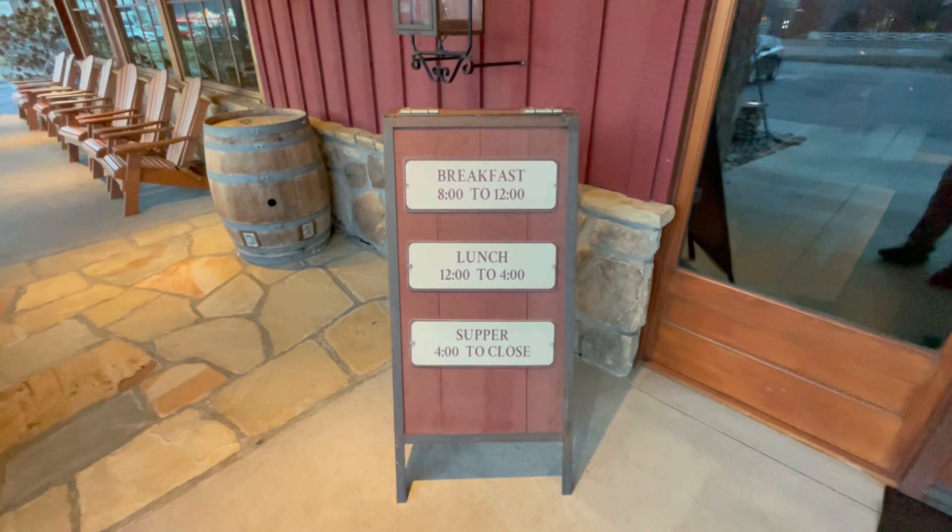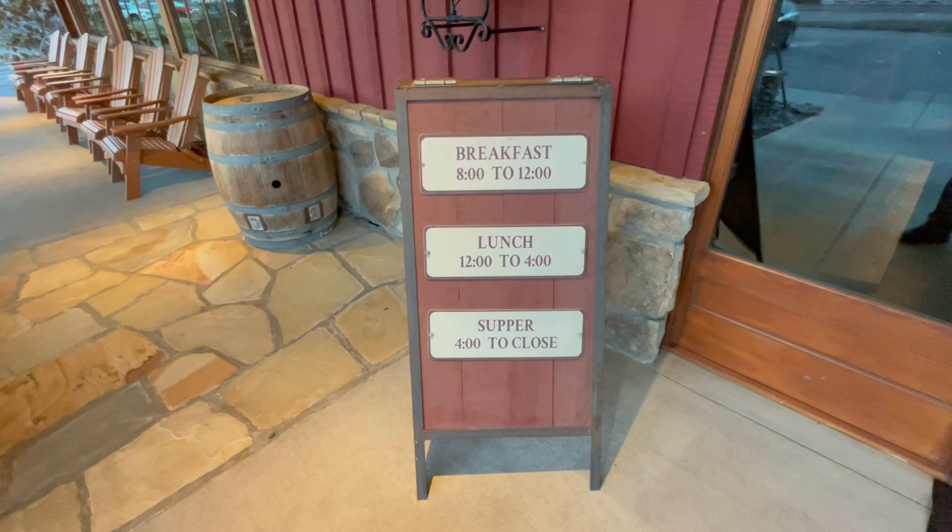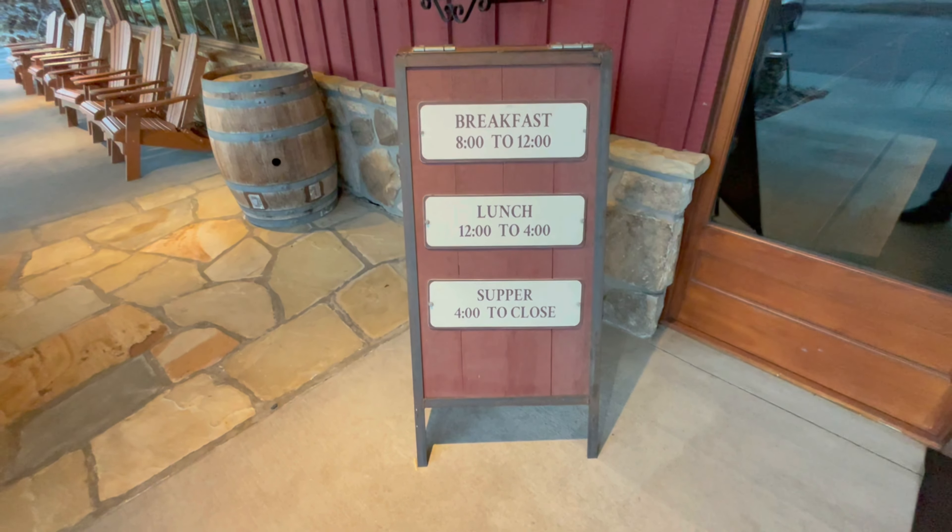Here are the hours of operation: breakfast from 8 to 12, lunch from 12 to 4, and supper is 4 to close.